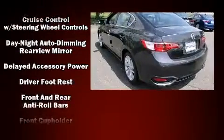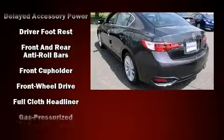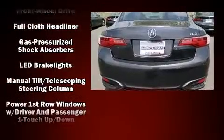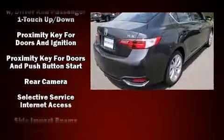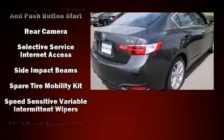Top features include heated front seats, power door mirrors, power windows, and much more. For drivers who enjoy the natural environment, a power moonroof allows an infusion of fresh air.